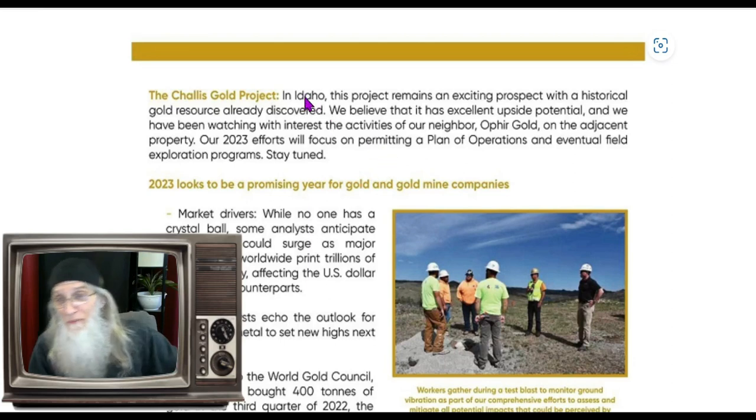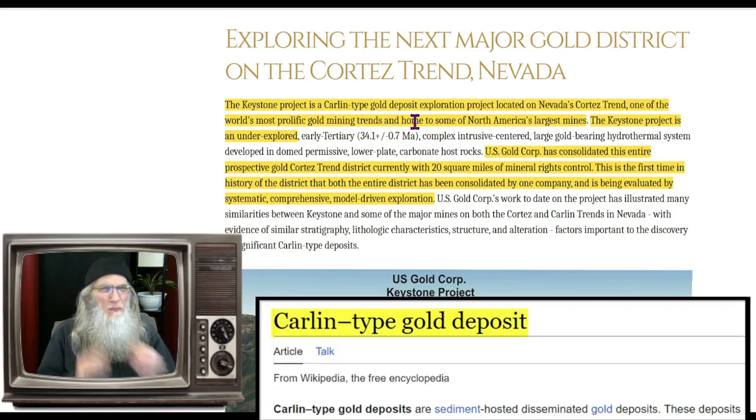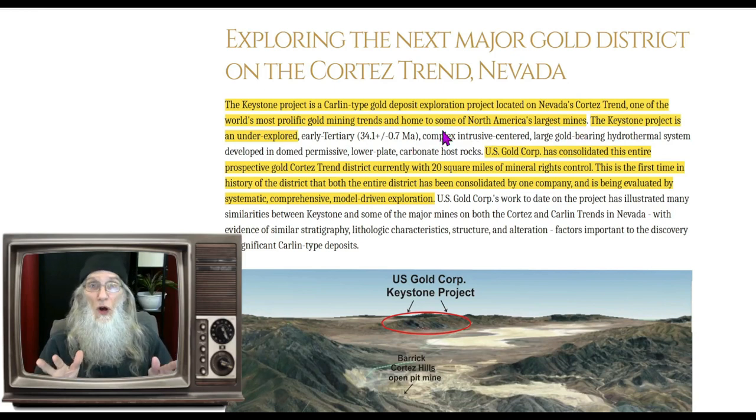Their second project is pretty impressive. This is in Nevada — the Keystone project. This is Carlin-type gold: microscopic, invisible gold. You and I couldn't see it. The only way you get it is to use a chemical process to bring it all together. This exploration project is located in Nevada's Cortez trend, one of the world's most prolific gold mining trends and home to some of North America's largest mines. U.S. Gold Corp has consolidated all of these mining areas — 20 square miles — and they're excited about it.